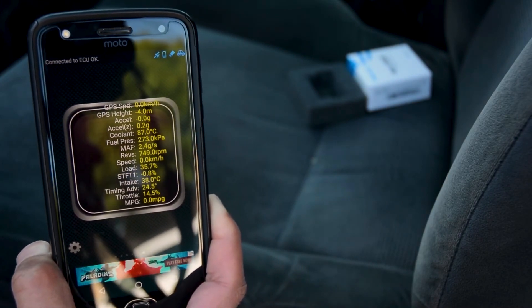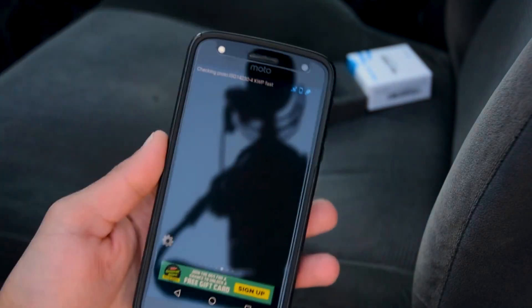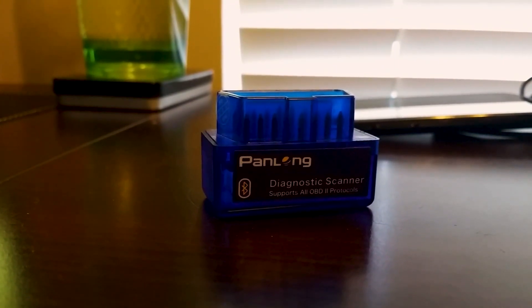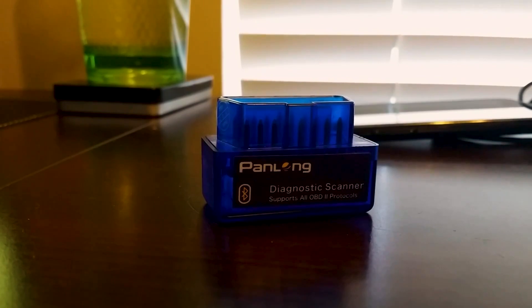The Panlong tells you more than your dashboard can. You can view fuel consumption, throttle position, intake temps, coolant temps, and even the temperature of your catalytic converters. It comes with an exclusive free app that is the simplest one to use. You don't have to manually pair with Bluetooth or connect to your cell phone — just a click and it's all done.